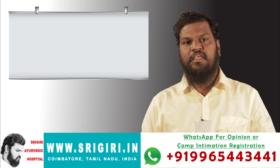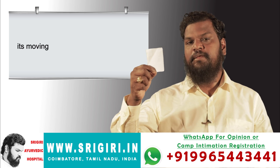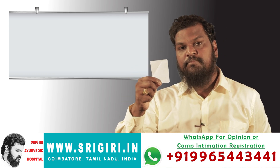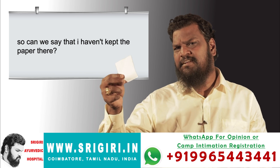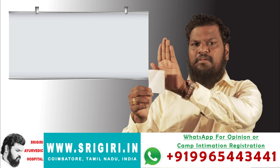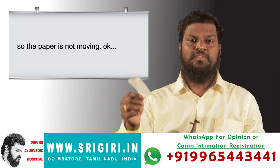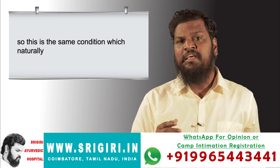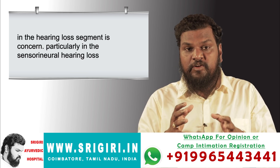I have a paper here. I'm blowing air at it — is it moving? No. Can we say there is no paper? The paper is not moving because the air I blow is being blocked by my hand here. So the paper is not moving. This is the same condition we tend to come across in the hearing loss segment, particularly in sensorineural hearing loss.